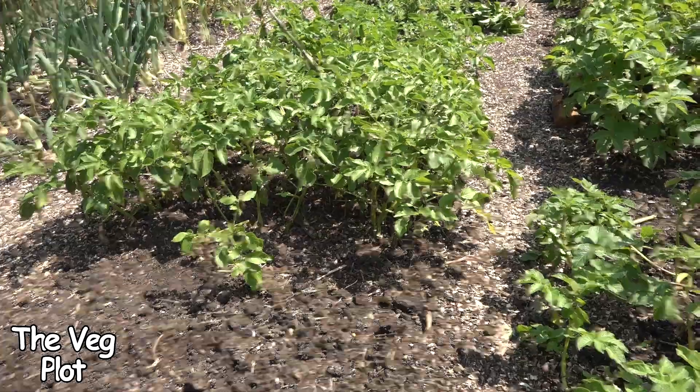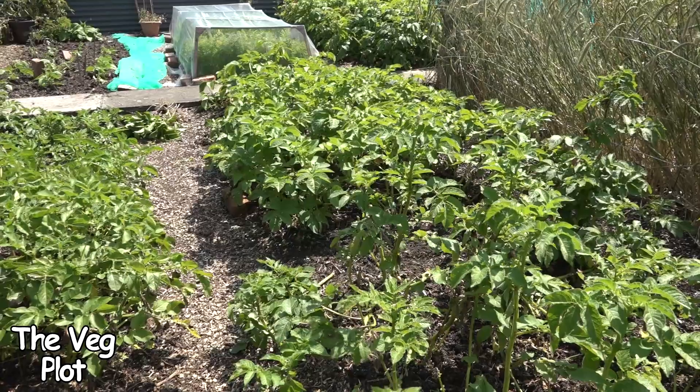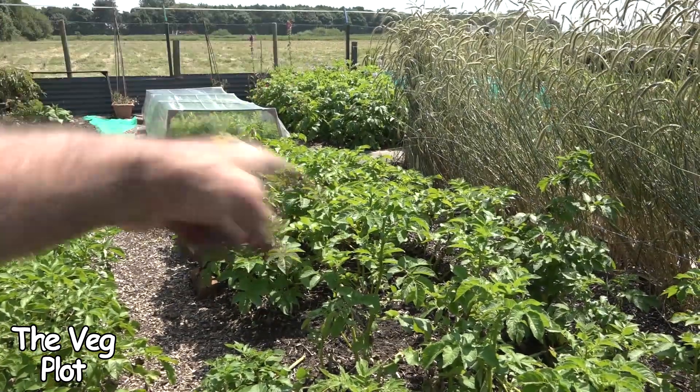And that, guys, is this year so far — this devastating blight attack. That's what's happened to my spuds; see how happy they look compared to these.